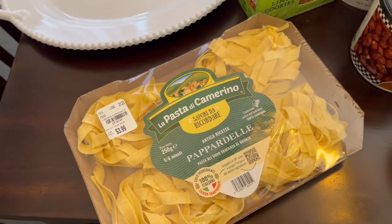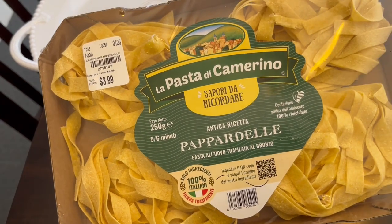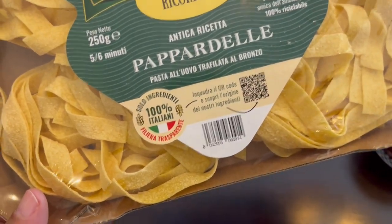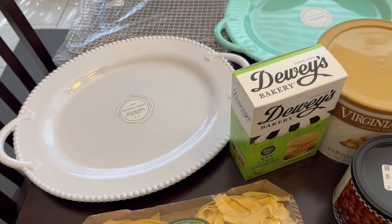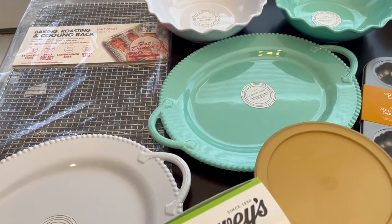The last thing I picked up was this pappardelle pasta — I hope I'm saying that correctly — it was $3.99 and I think it's a pound. So this is everything I picked up. If you have a Tuesday Morning, definitely go there before they close your stores.